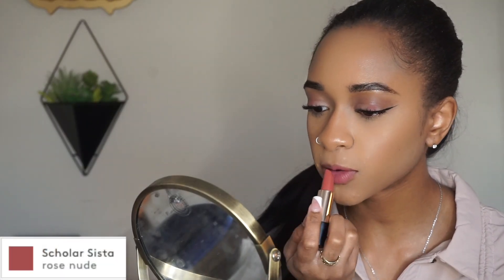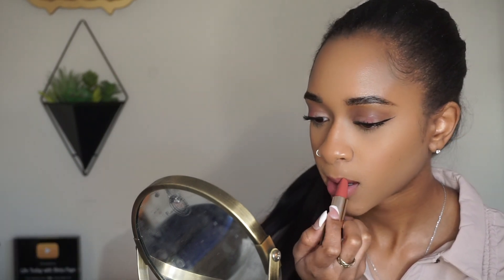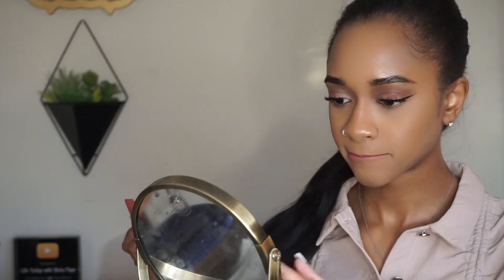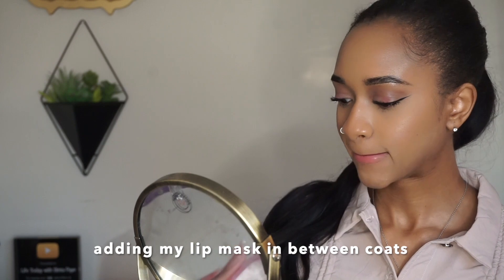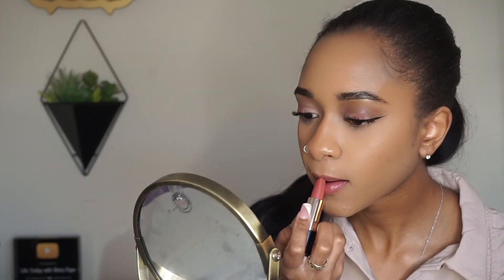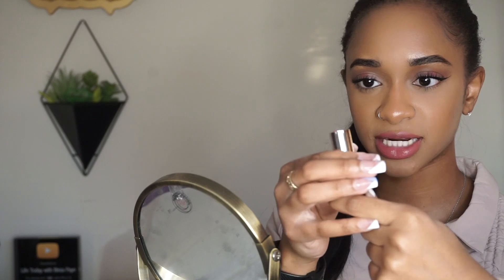Oh, this is so pretty. Just like that, we have yet another beautiful lip color. These are definitely creamy and they actually do have quite a bit of product, so I'm really excited to see how long these last. And we're just gonna plop it back in its case.